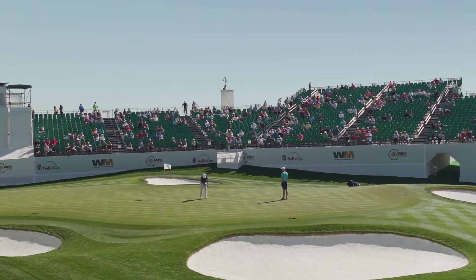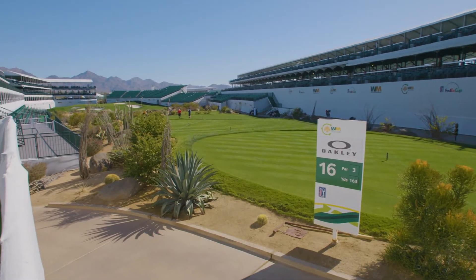The Phoenix Open is by far the most interesting golf tournament I've ever encountered. There is more hospitality, more food and beverage, more excitement around this tournament than just about any other on the tour. The Waste Management Phoenix Open is the largest sporting event in the country — it attracts over 650,000 people throughout that entire week.